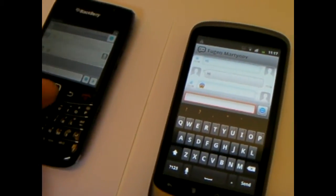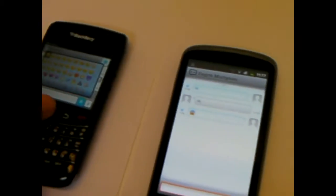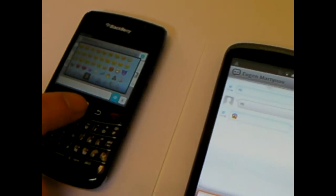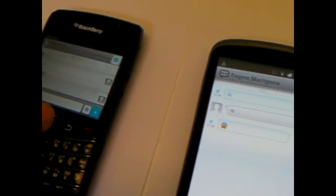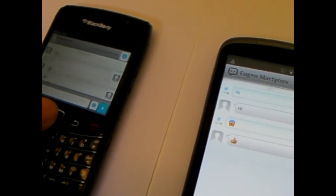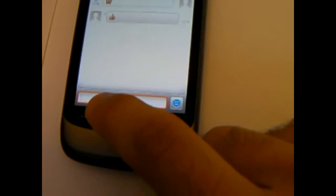eBuddy XMS is quick, fast, and stable. And it works on Android, iPhone, and BlackBerry devices. I'm sending messages, I'm sending nice emoticons. Maybe I can send something more — I press the menu button.